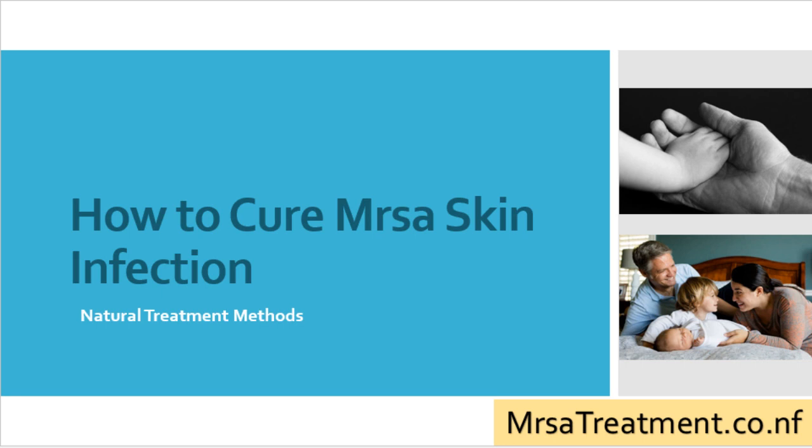In this video, we will be discussing the natural treatment methods for your MRSA staph infection and how you can permanently cure even your chronic MRSA infections.